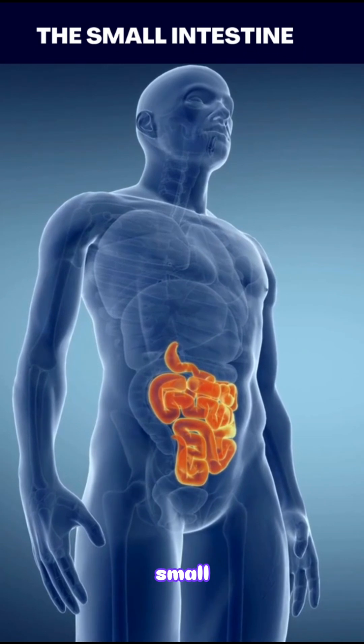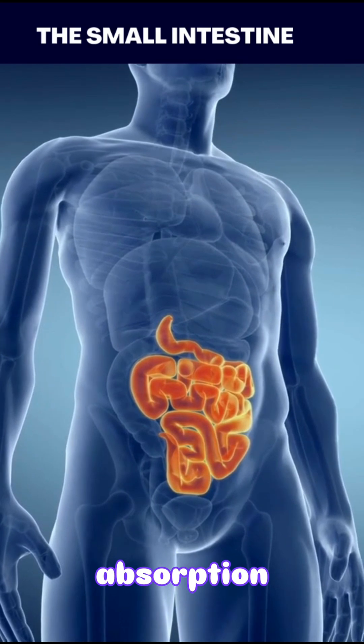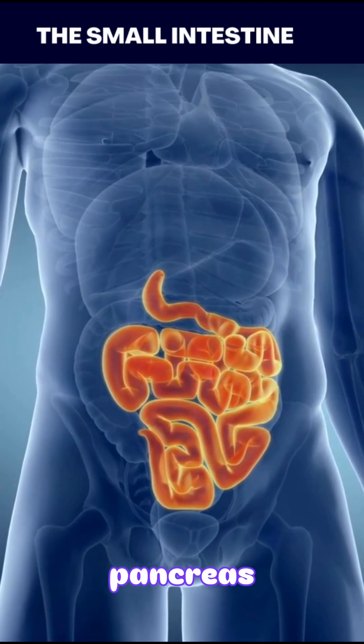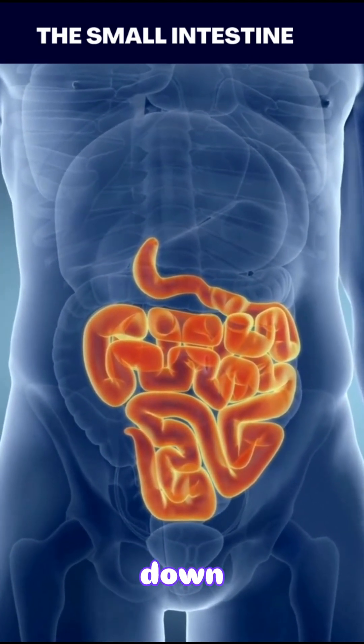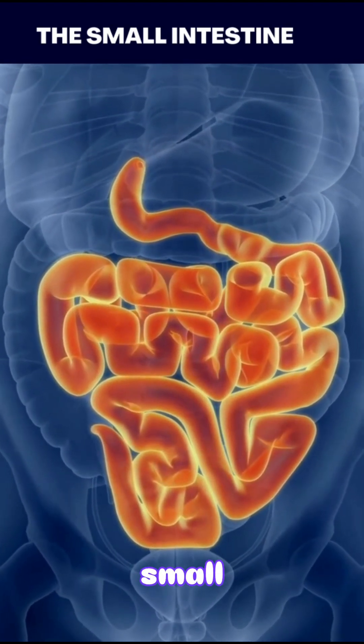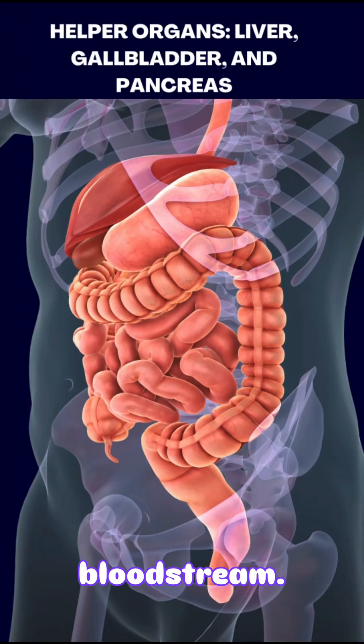The small intestine is a long, coiled tube where most digestion and nutrient absorption happens. As chyme passes through, enzymes from the pancreas and bile from the liver help break down fats, proteins, and carbohydrates. The walls of the small intestine are lined with tiny finger-like projections called villi that absorb nutrients into the bloodstream.